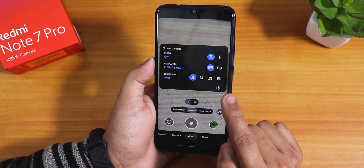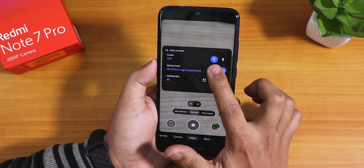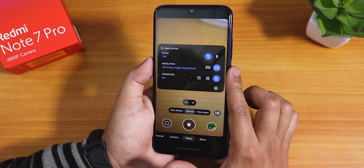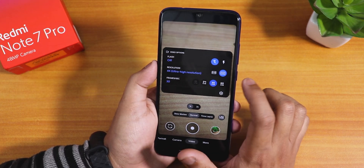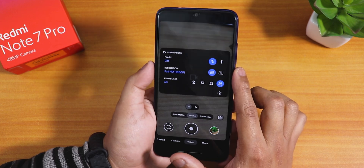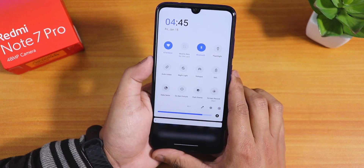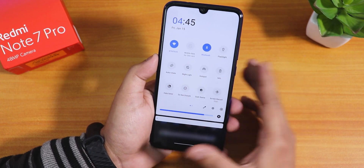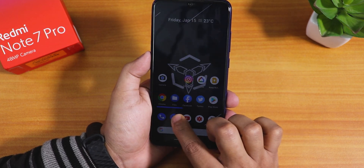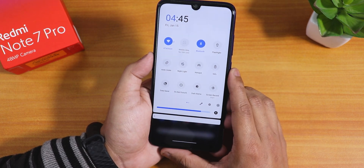You can choose frame rates up to 60fps and select 4K or Full HD. I'm not sure if 4K 60fps will work but the option is there. FHD 60fps should work fine. The quick settings panel looks very cool and different from other custom ROMs, with the brightness slider bar looking great when adjusting brightness.